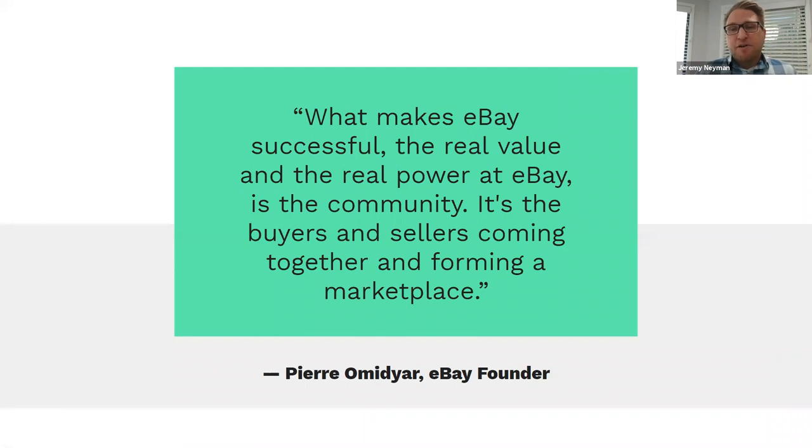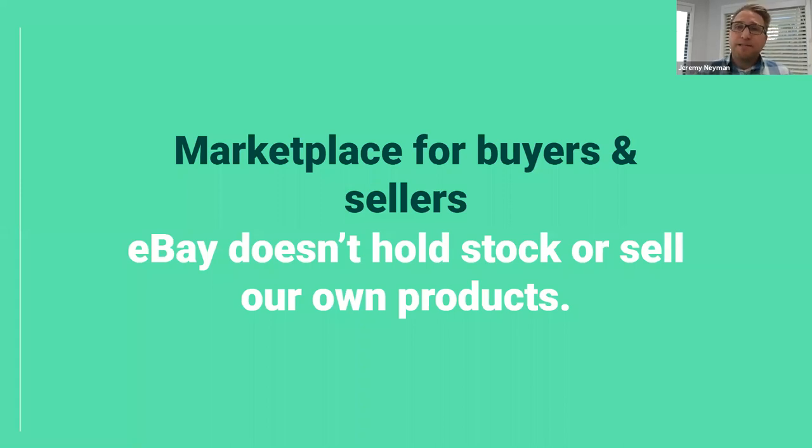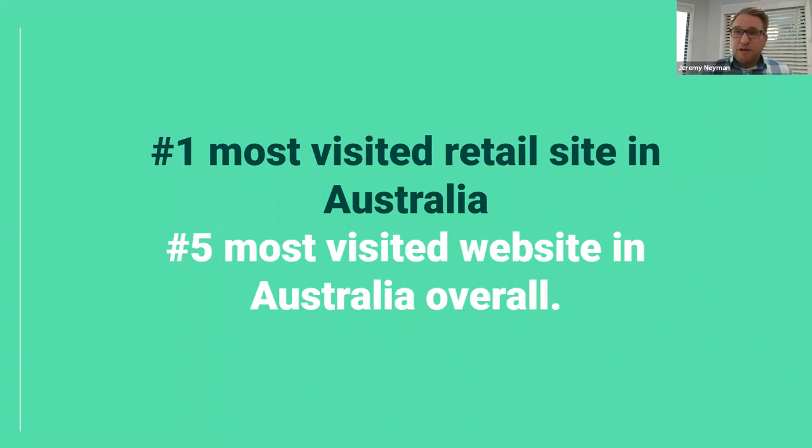eBay's founder Pierre Omidyar said the real value and power of eBay is the community — the buyers and sellers coming together to form a marketplace. That's exactly what we are. We don't hold stock or sell our own products. We're the number one most visited retail site in Australia and the fifth most visited website overall. This means there's a huge amount of traffic and a huge number of consumers coming to the platform each and every month looking for your products.